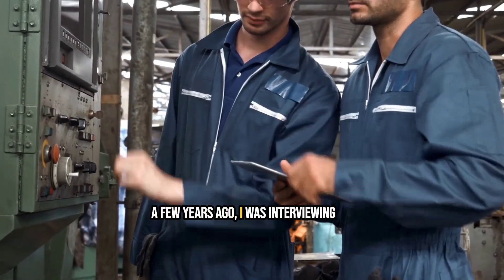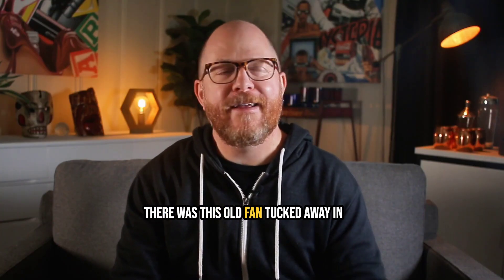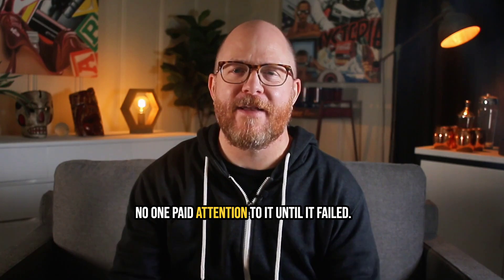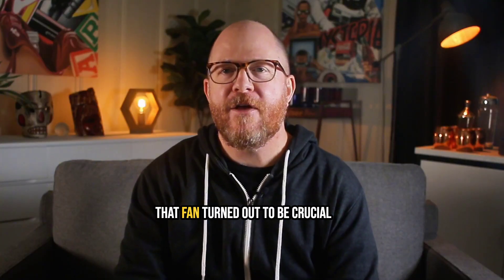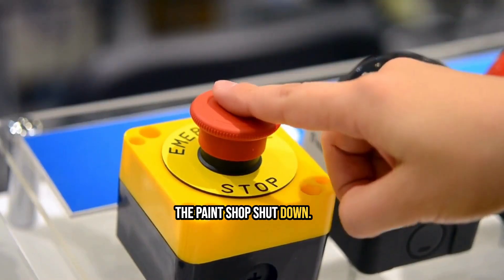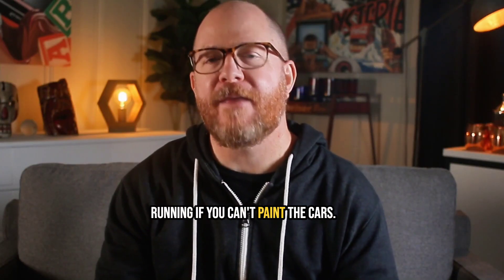A few years ago, I was interviewing a preventative maintenance expert for a consulting project, and he told a story that stuck with me. There was this old fan tucked away in the rafters of a facility, just quietly doing its job for many, many years. No one paid attention to it, until it failed. That fan turned out to be crucial to the paint shop's operations, and when it stopped, the paint shop shut down. Soon after, the entire facility came to a screeching halt — you can't keep the production line running if you can't paint the cars.